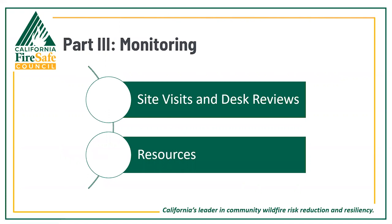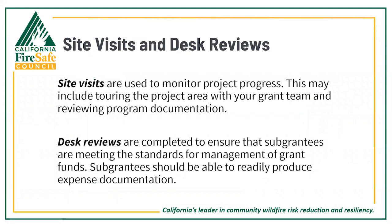As your grant specialists, Dave and I are here as resources and will be using a few important tools to assist in monitoring your grants. Two key monitoring strategies are site visits and desk reviews. Site visits are used to monitor programmatic progress and may include touring project areas in person with your grant team and reviewing program documentation — you will always know in advance if and when a site visit is approaching. Desk reviews are completed to ensure sub-grantees are meeting the standards for management of grant funds, and sub-grantees should be able to readily produce expense documentation upon request.